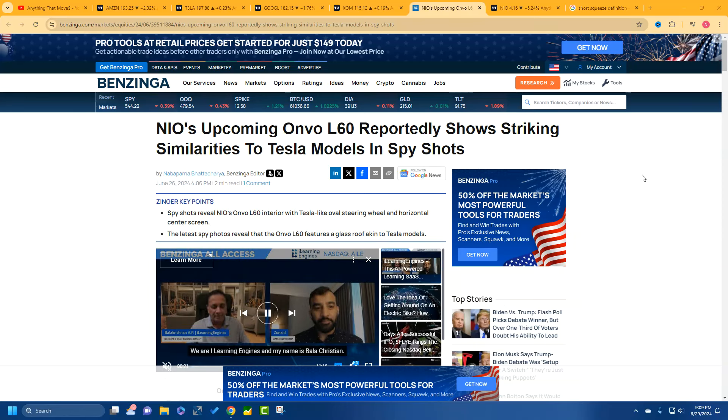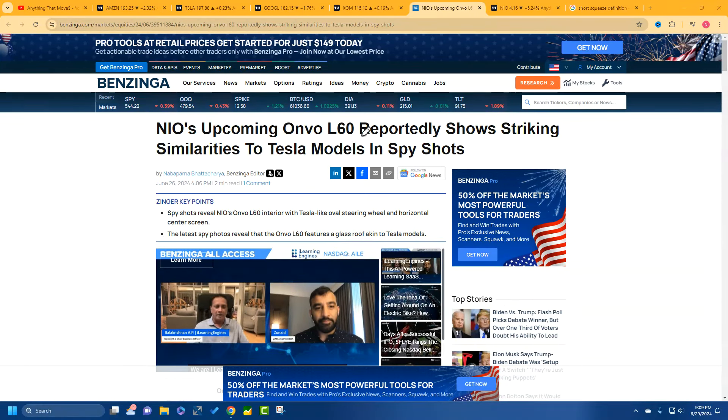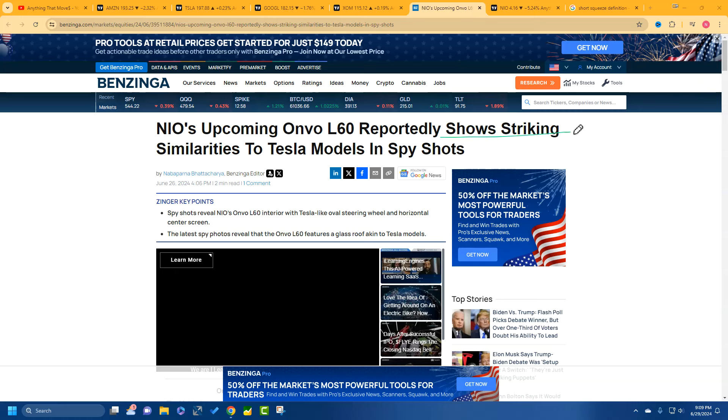Hey, what do you feel about this headline here? We're going to talk about NIO — the news — and we're going to look at the stock chart. I just want to go through some of the news here. This is from June 26, 2024, just a couple of days ago. Right now it's June 29th that I'm reporting this on.